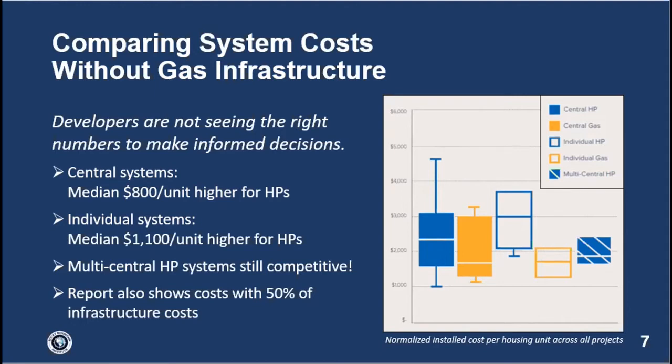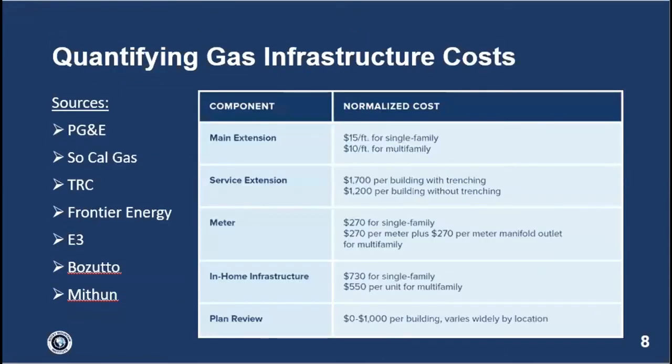The problem is that developers and policy makers are seeing numbers without gas infrastructure costs almost all the time — it's like driving with one eye closed. When you don't consider gas infrastructure costs it looks clear that heat pumps are a bit more expensive. The multi-central heat pump systems are actually still competitive with natural gas central systems. The report and accompanying cost addendum let anyone play around with their assumptions on how much gas infrastructure cost to apply for their own scenario analysis.